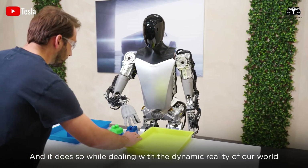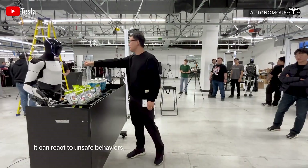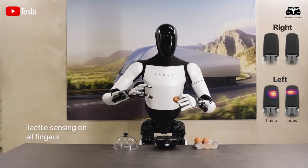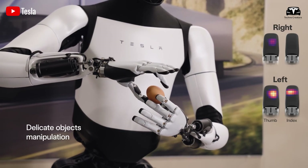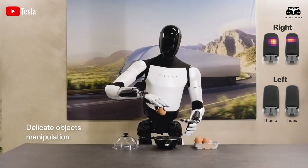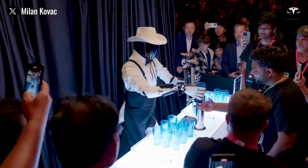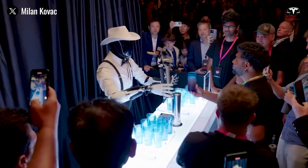The demos we've seen — from navigating complex terrains to handling objects with precision — are undeniably impressive, yet almost hard to believe. This marks a significant leap forward in the robotics industry, reinforced by neural technology that is redefining the limits of what machines can achieve.